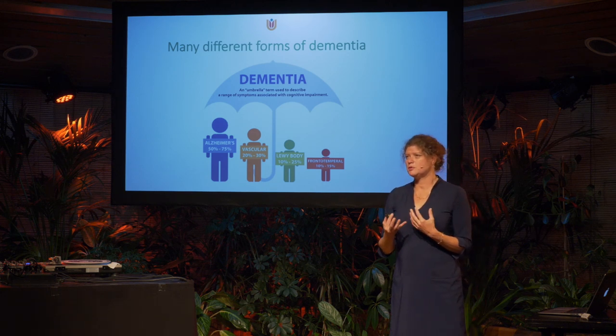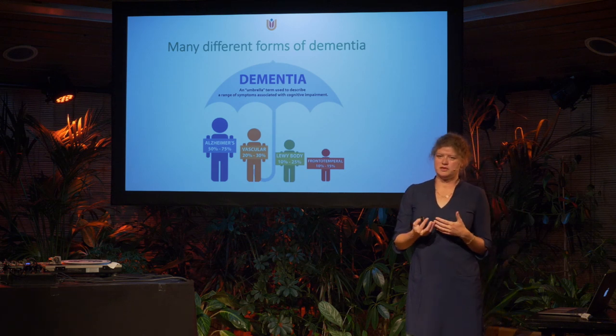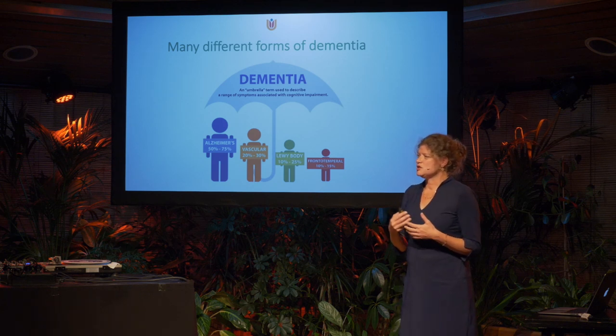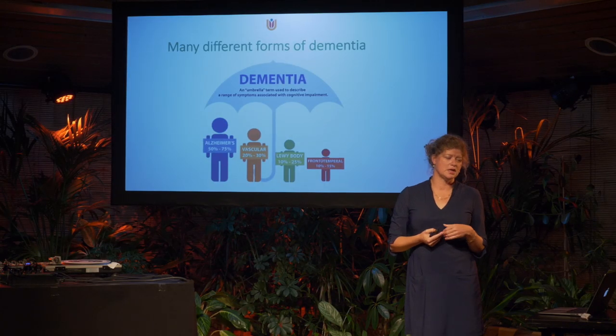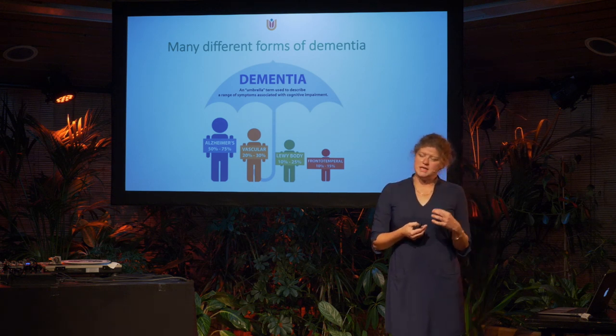The third most prevalent in the aging population is Lewy body dementia, which has similarities with Parkinson's disease — there can be motor symptoms and hallucinations. The fourth most prevalent is frontotemporal dementia, a peculiar dementia associated with disinhibition — a patient may put their coat on the floor, or have a gambling problem or overeating. Those are the four most prevalent forms of dementia, though there are more.